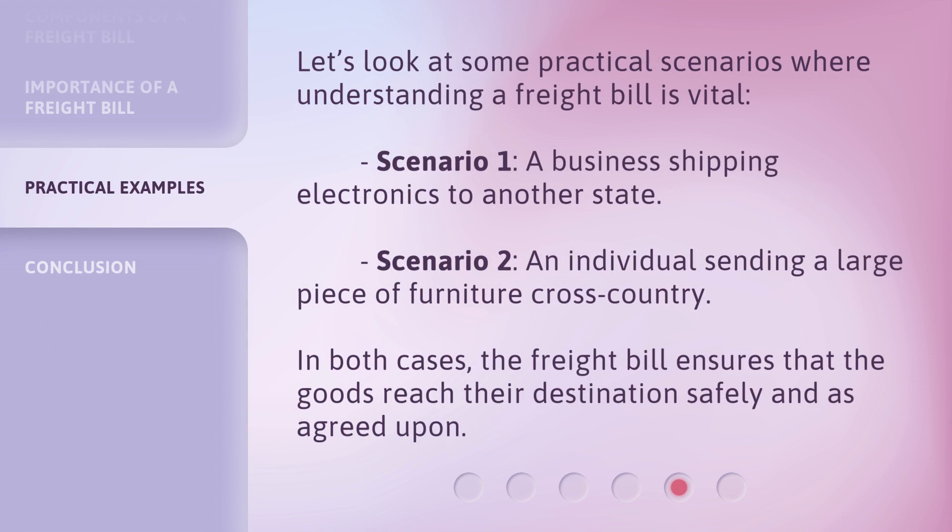Let's look at some practical scenarios where understanding a freight bill is vital. Scenario one: a business shipping electronics to another state. Scenario two: an individual sending a large piece of furniture cross-country. In both cases, the freight bill ensures that the goods reach their destinations safely and as agreed upon.